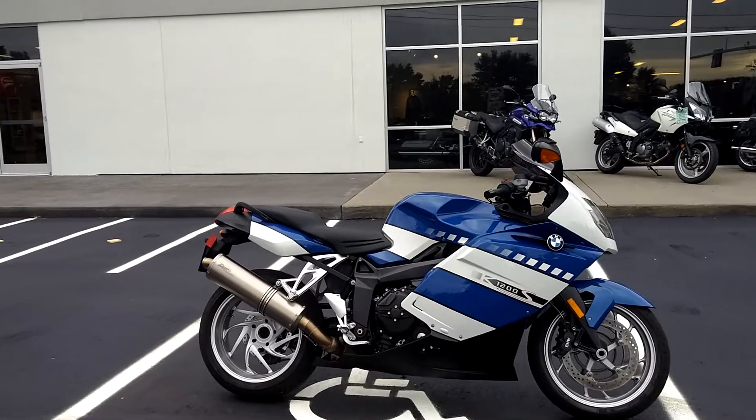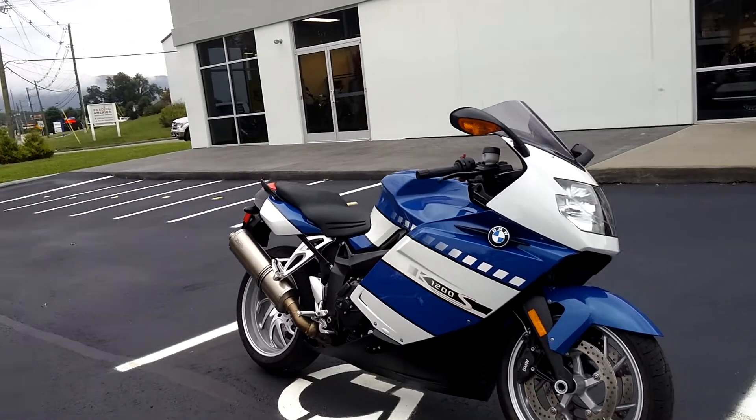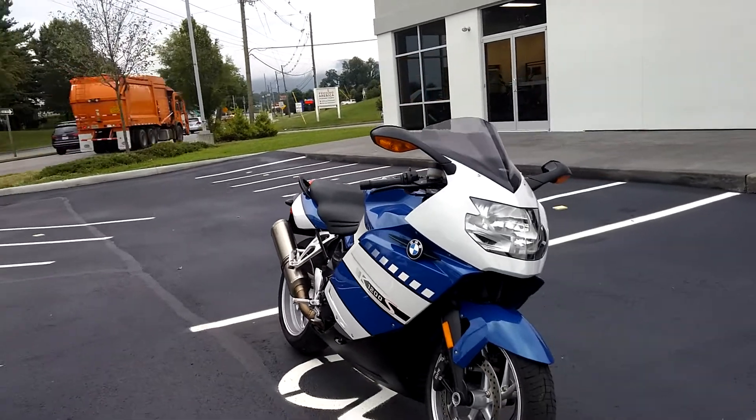This machine features a lot of good options we're going to go over. It's an extremely clean unit.